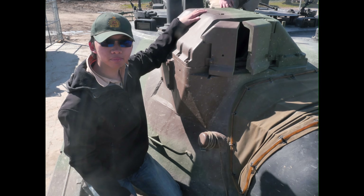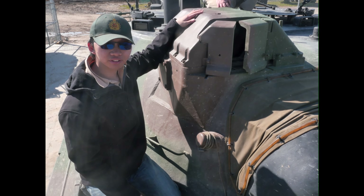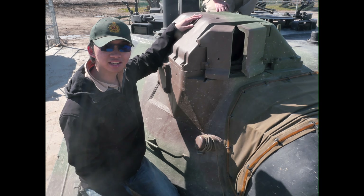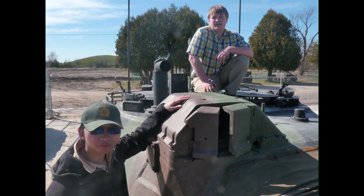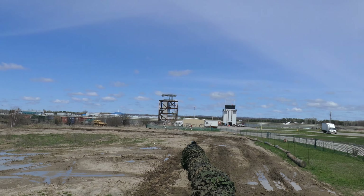That's about it for us rambling. Subscribe if you liked our video and want to see our follow-on videos, hopefully when we get an expert to come in and talk about this tank. Thanks to the Ontario Regiment Museum for having us, and thanks for watching. See you next time.